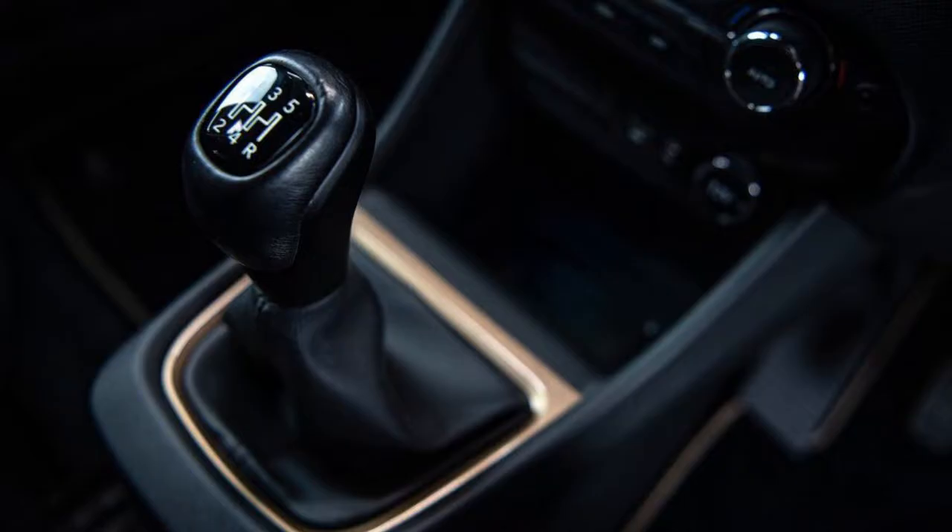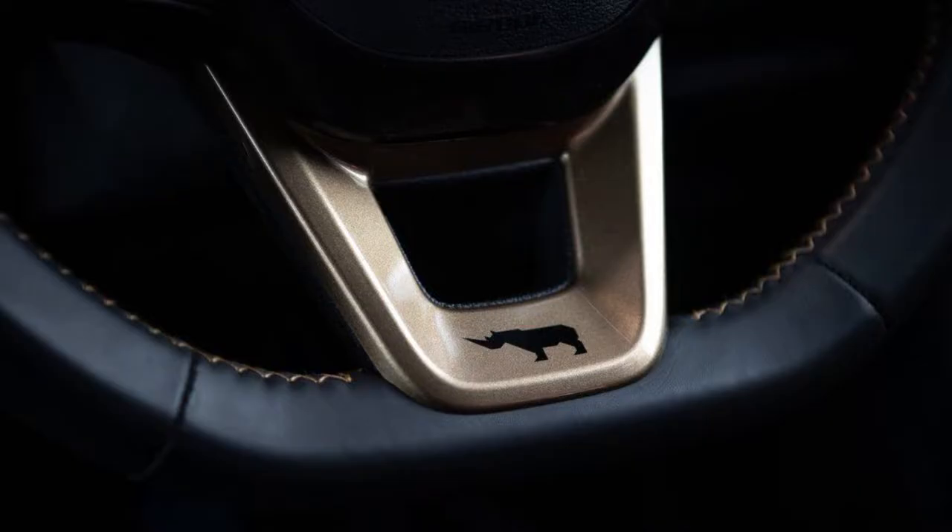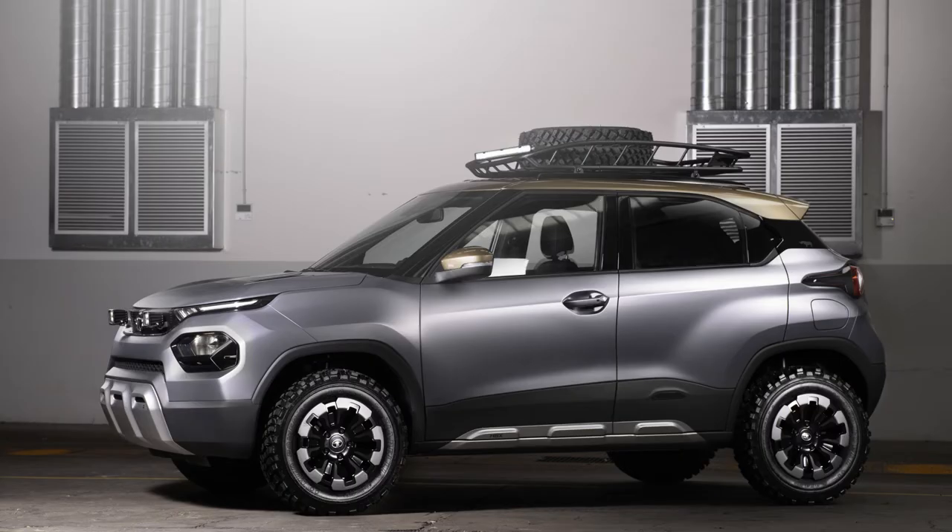The HPX is built on the Alpha platform — Alpha stands for Agile, Light, Flexible and Advanced. It offers great safety, and we all know how safe the Altroz is, which scored 5 out of 5 in the crash test and is also built on the Alpha platform. What will power the HPX is quite unknown at this time, as Tata has a couple of engines and transmissions in development. What we do know is that the HPX will be taking on the Ignis and the KUV100 when it comes out.